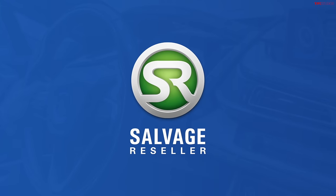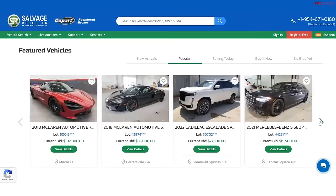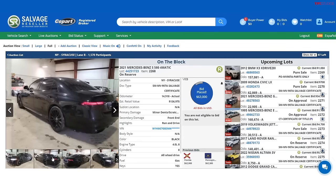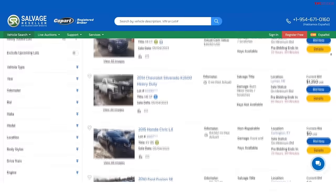Today's video is brought to you by SalvageReseller.com. This website allows you to bid live on online salvage auto auctions without a dealer's license. You can register for free or use the 20% off coupon in the description below.